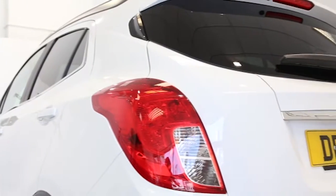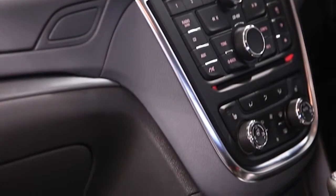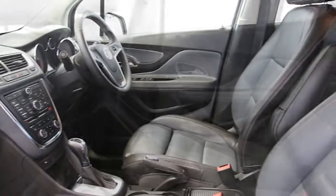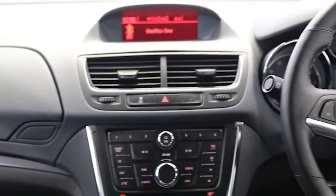Key features include dual zone climate control, full leather trim, 18-inch alloys, CD player, DAB digital radio, electric windows and mirrors, Bluetooth phone connectivity, heated front seats, heated steering wheel, privacy glass, ABS, and tinted windows.